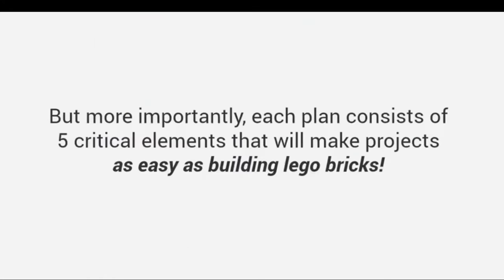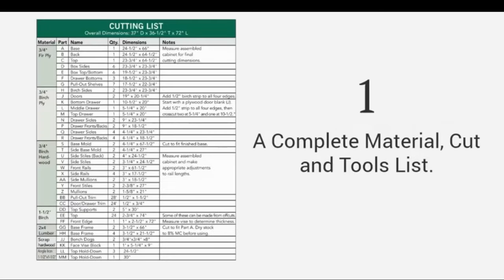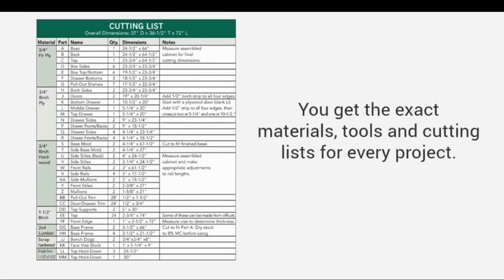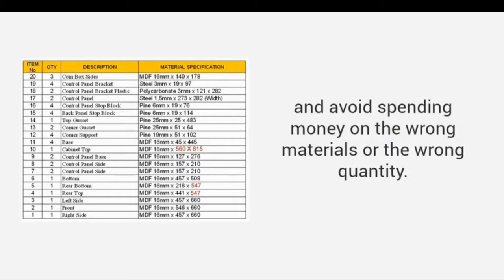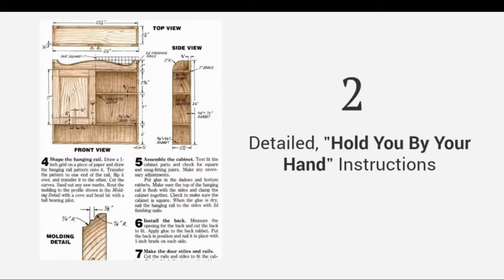But more importantly, each plan consists of five critical elements that will make projects as easy as building Lego bricks. First, a complete material, cut and tools list. You get the exact materials, tools and cutting lists for every project. You will be able to buy exact amounts, which means you'll avoid multiple trips to the store and avoid spending money on the wrong materials or the wrong quantity.